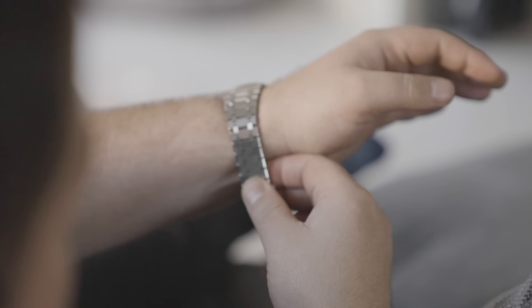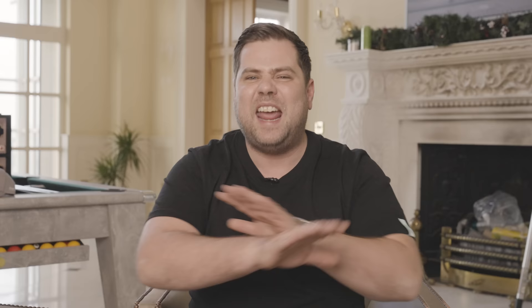My favorite watch of 2022, the watch I've worn the most, is most definitely my Royal Oak Reference 26331ST, the white dial. I genuinely believe that this bracelet on this watch is the most beautiful bracelet in the world, period. Teddy, keep being you — you're absolutely crushing YouTube and I always love watching your videos. I wish you an incredible Christmas and a beautiful 2023.